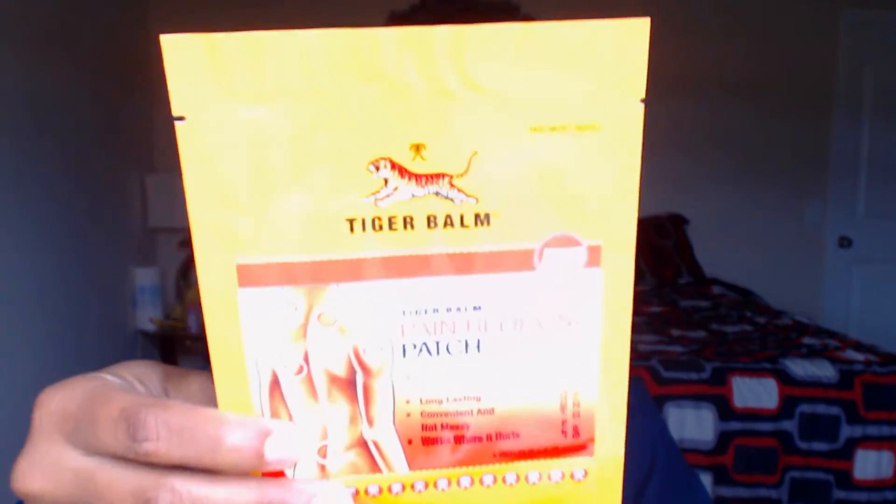From Tiger Balm we have a Tiger Balm pain-relieving patch — advanced hydro-gel patch technology, so it's not messy at all. You just put it on and it's going to take care of your pain. We just got one of those in the box this time — pretty neat.